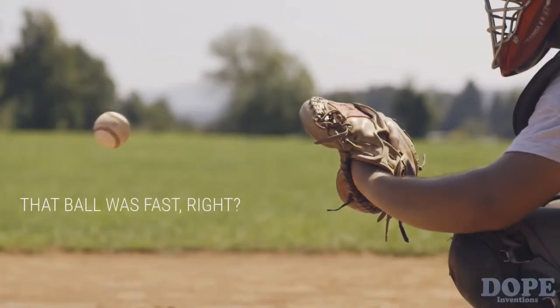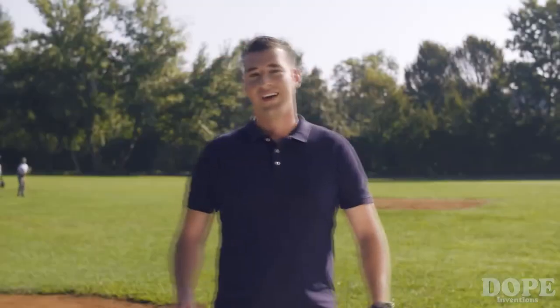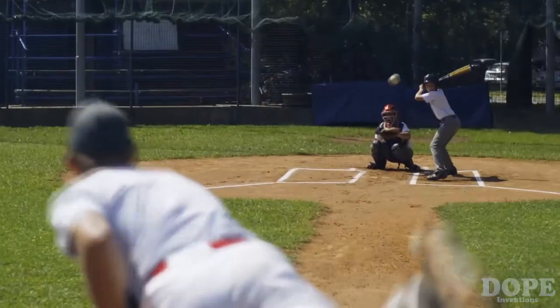That ball was fast, right? But how fast was it? Hi, this is Kauri, the world's first smart speed radar.